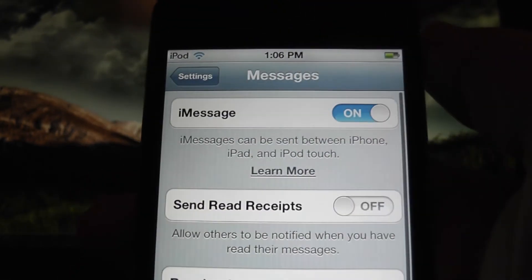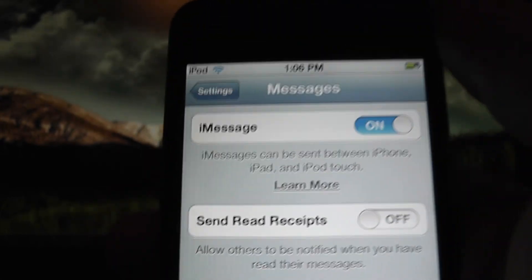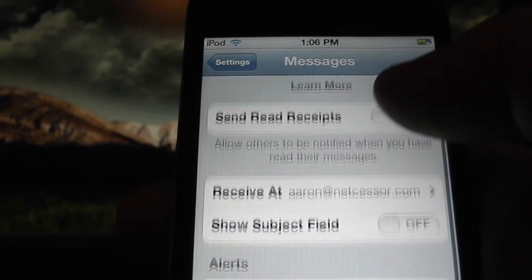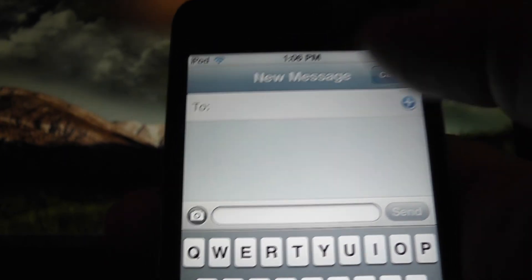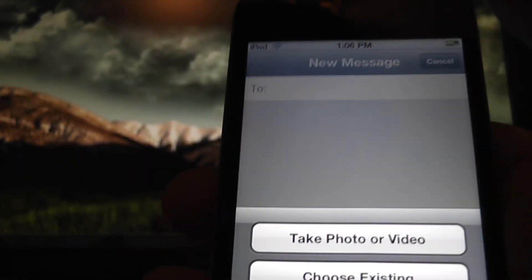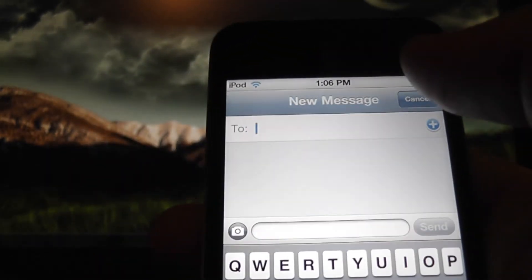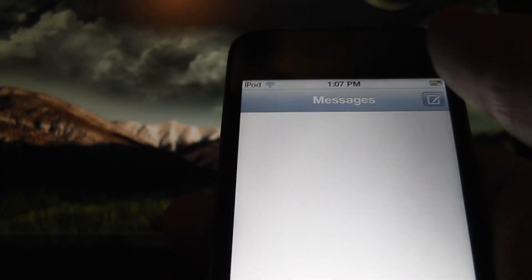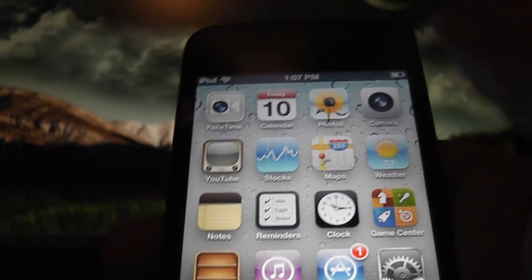iMessages is basically Apple's version of BlackBerry Messenger. I really haven't had too much experience with this because I only know one other person with iOS 5 beta and I haven't added them yet. But as you can see, you can actually add videos and pictures, so it's really cool. You can also send that over WiFi. I'll probably make a video using that after I add that person.